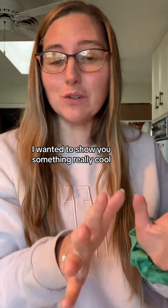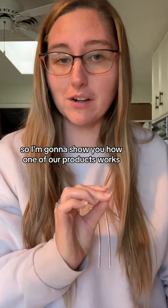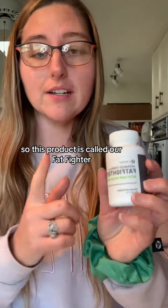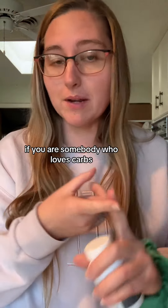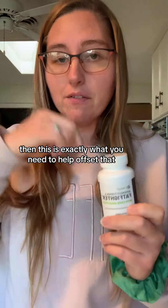I wanted to show you something really cool. I really think it's going to blow your mind. So I'm going to show you how one of our products works. This product is called our Fat Fighter. If you are somebody who loves carbs, who likes fatty foods, then this is exactly what you need to help offset that.